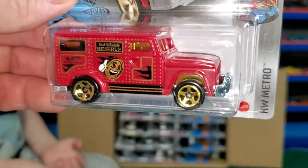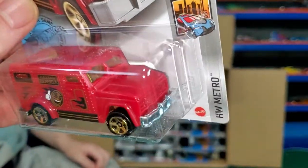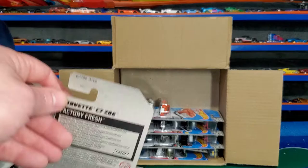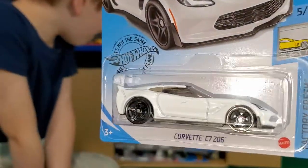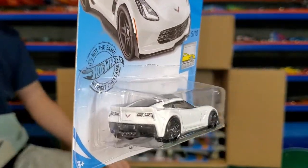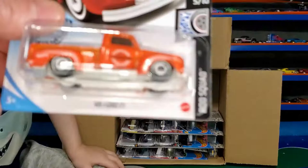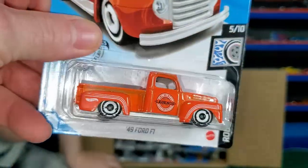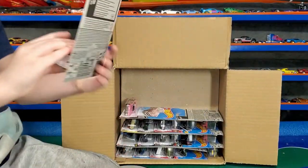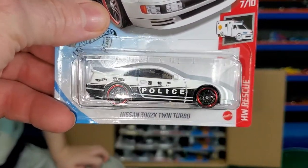New color of the HW Armored Truck — I think it was in the A or B case. The old one is chrome and we already got the old one. Here's another new to the case — the Corvette C7 Z06. I get to have one. And the '49 Ford F1 — that's the new color. I don't know if we got one of these in the last case. The old one was like a metallic green. Nissan 300ZX Twin Turbo with the police on the side — it's got T-tops.